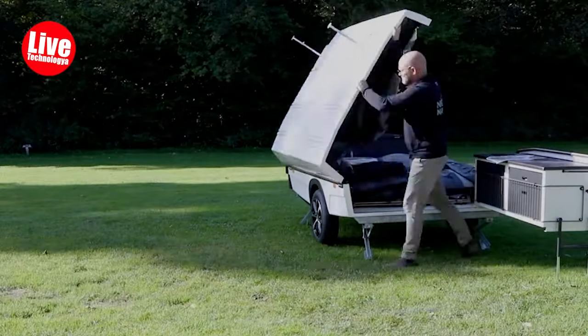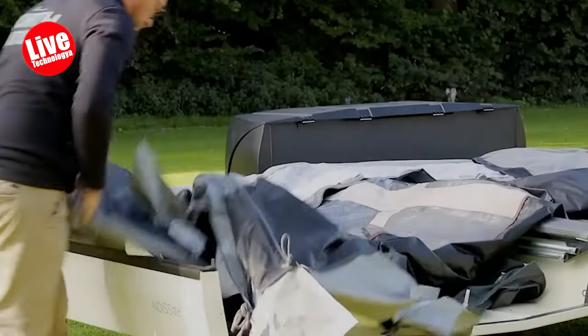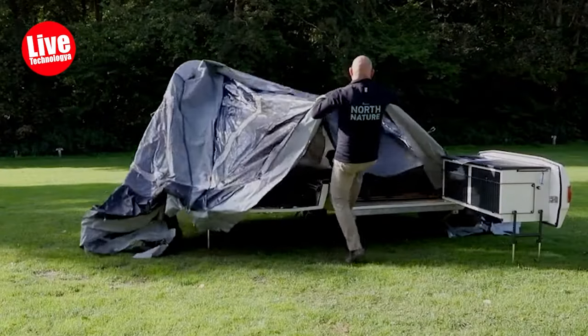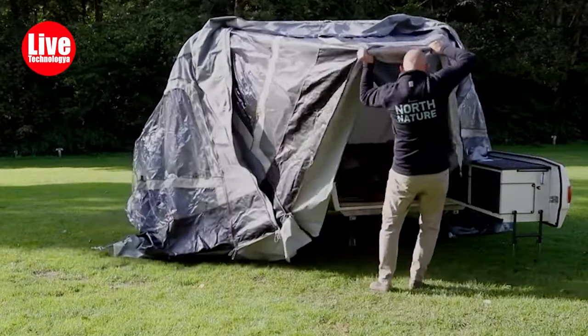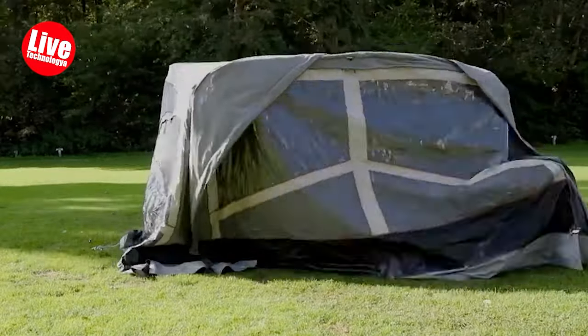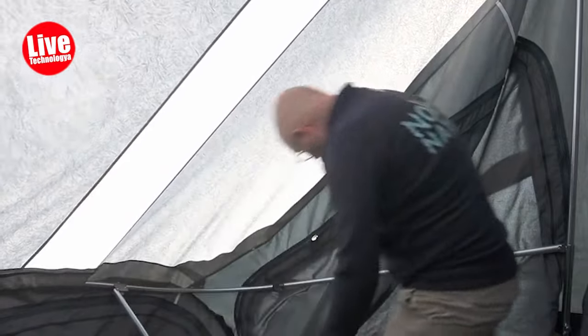Recognizing the importance of a good night's sleep, the Passion's awning comes with integrated blackout curtains as standard to reduce unwanted light. The smart ventilation openings and blackout curtains also contribute to maintaining a comfortable interior climate during the day. Offering approximately 18 square meters of practical accommodation, the Passion Trailer Tent serves as an ideal home away from home for a family of four.